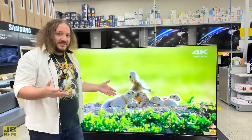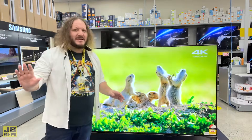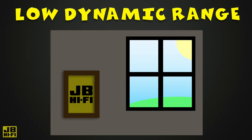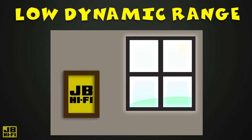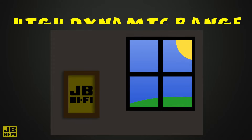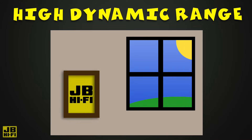When the content you're watching supports HDR, the difference is immediately noticeable. Think of a scene inside a dark room with a bright window. Low Dynamic Range might allow you to see the shadow areas, but the window will be too bright. Or, you might be able to see the sky through the windows, but the shadows will be too dark.